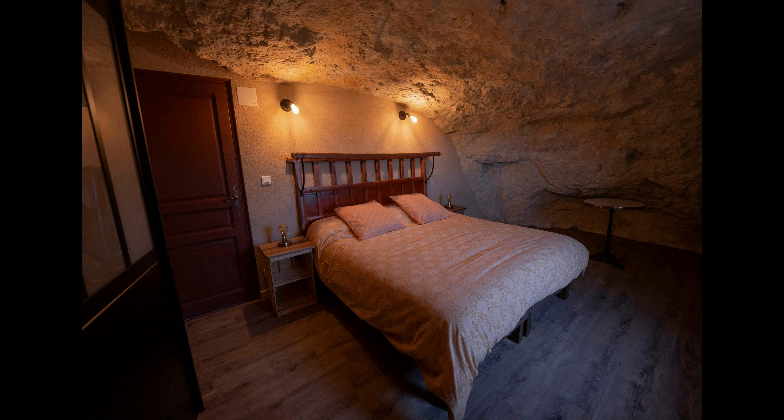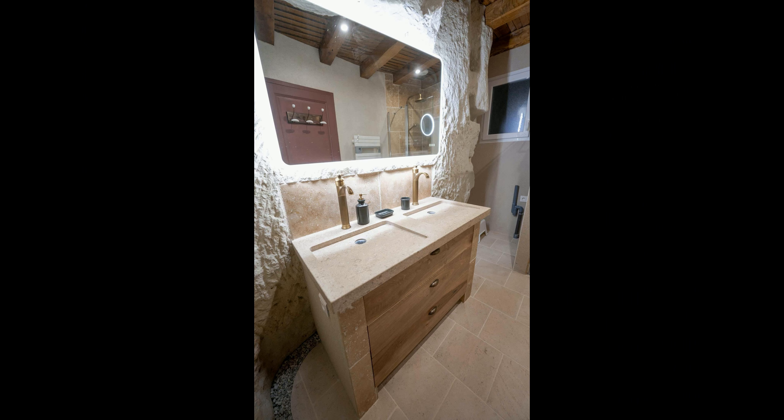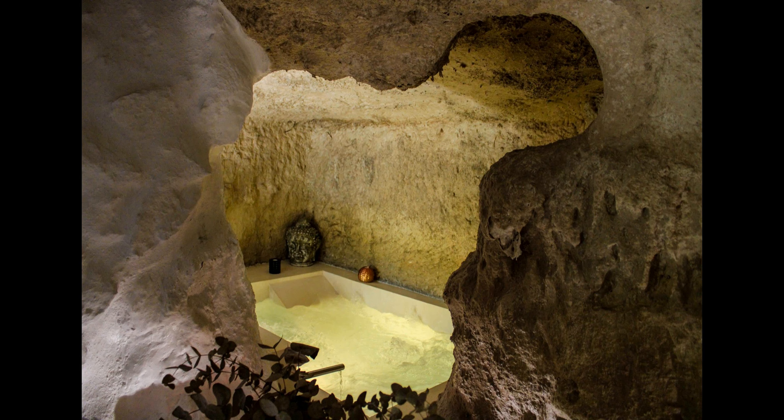Guests should make sure to bring towels for the hot tub, as only those for the shower are provided. Guests should also bring their own toilet paper and dishwasher tablets. The coffee maker is a Senseo. This is the perfect place for a getaway with friends or family, and it is located only a 15-minute drive from the Futuroscope Park. Booking the Troglo du Coteau will cost you only $193 per night.